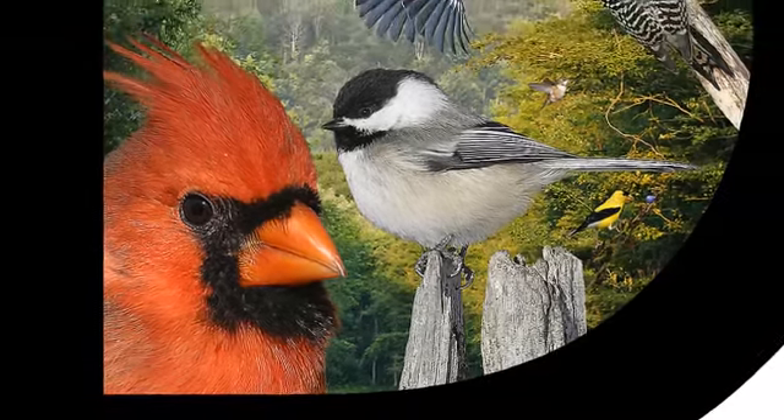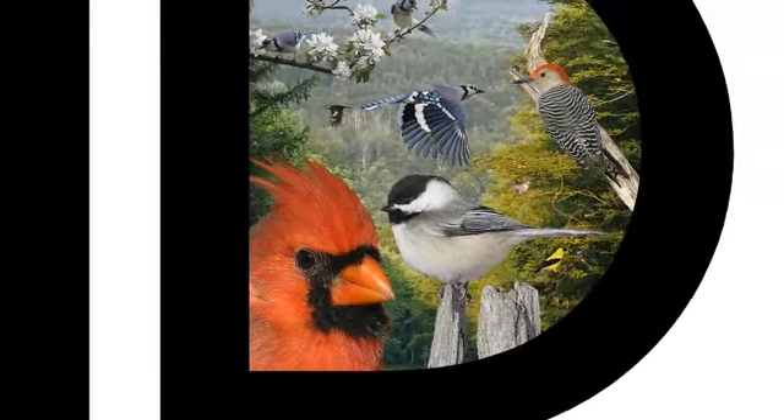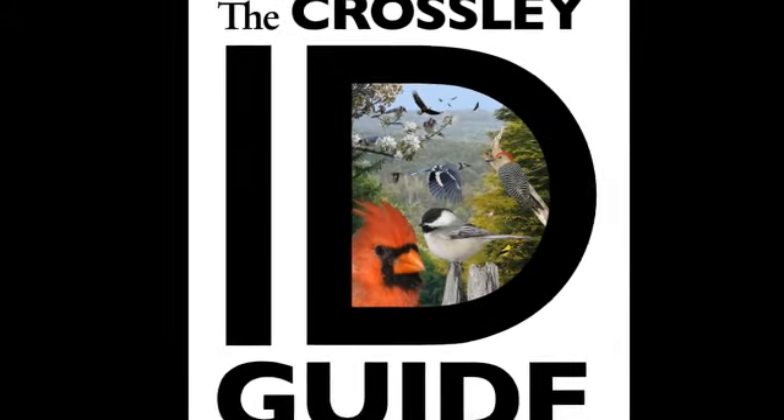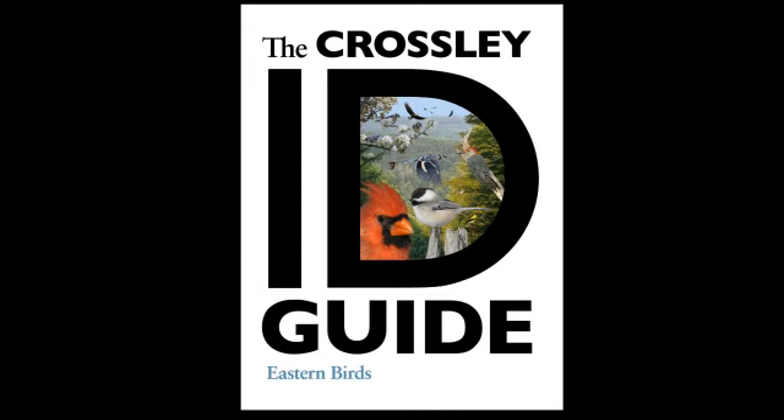I started birding when I was seven years old. I remember getting my first book, real excited, and going out into the field to try and identify all the birds that I was seeing. Coming back and looking at my book, but there was a problem. Reality didn't look like the book. I guess things really haven't changed much today.